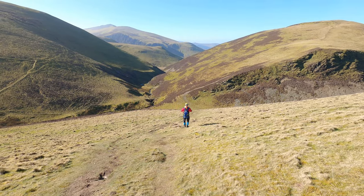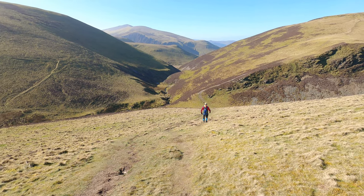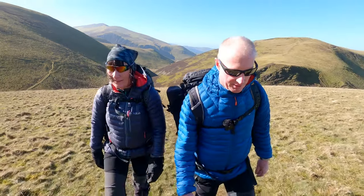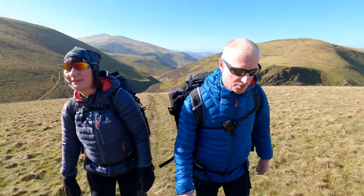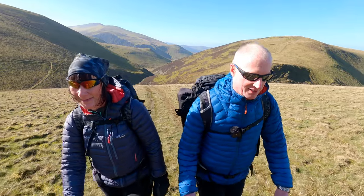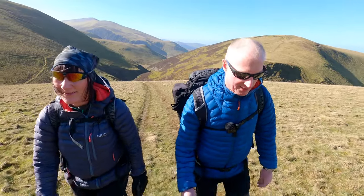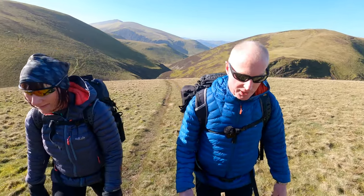There's Vince there. Cheers Vince, take care! We've just been talking to a really nice lad there, Vince, who watches the videos. So thanks for watching Vince — it was good to speak to you. I hope you're enjoying your walk. He's doing the same walk as us but in the opposite direction.